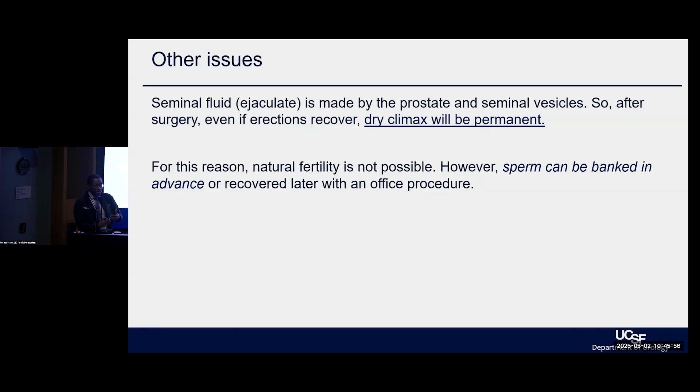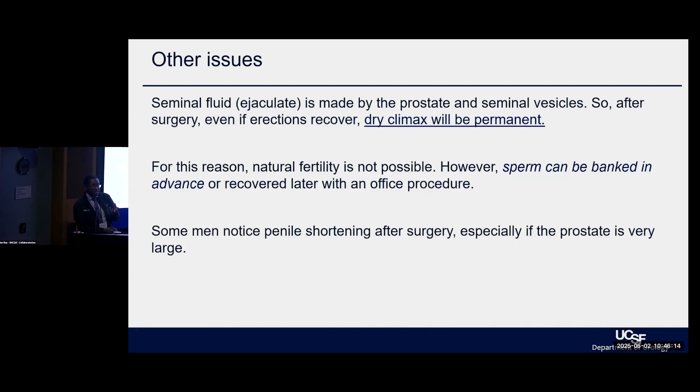After the prostate is removed, orgasm is unchanged, but no fluid will come out at the time of ejaculation. That is often a shocker, no matter how many times we say this to patients. Fertility in the sense where sperm is delivered through natural paths is now disrupted because the prostate has been disconnected, so we often talk about banking in advance or recovery later if desired. Some people will also see shortening in the penis from reconnecting the path to fill in the gap from where the prostate was — something we discuss and monitor over time, very much case dependent.